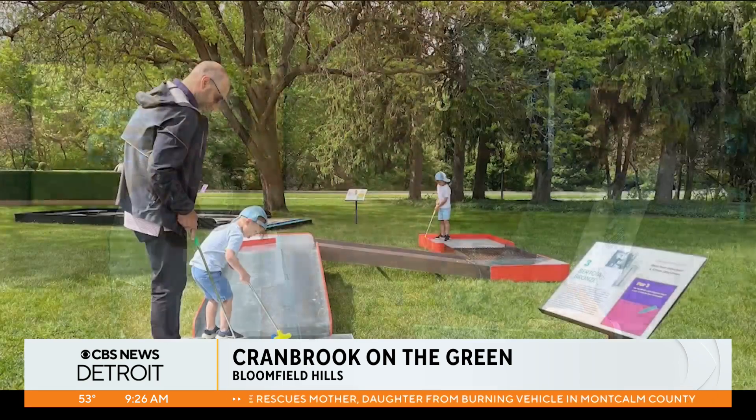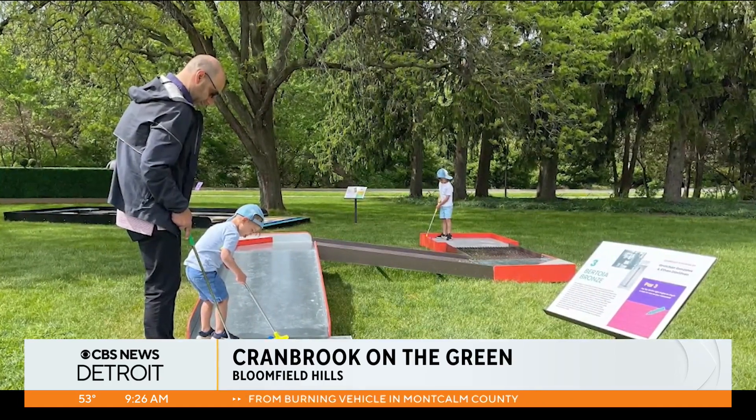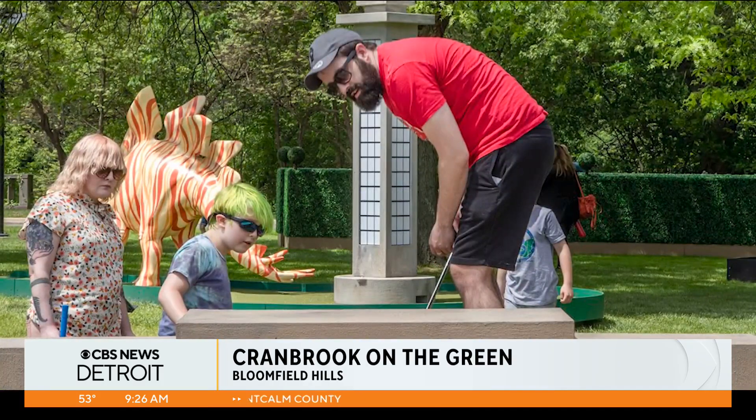Getting back to Cranbrook on the Green — there's a little something for the adults this year too. On Thursdays, they're having a cash bar for beer and wine. Whether you want to make it a date night or just have some fun with the kids and get a glass of wine while they go putt-putting — it's new this year, just a pop-up bar, beer and wine, simple.